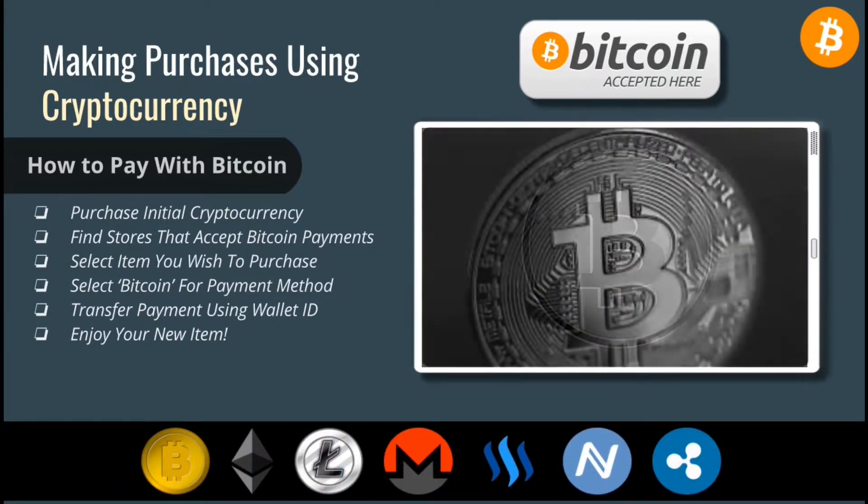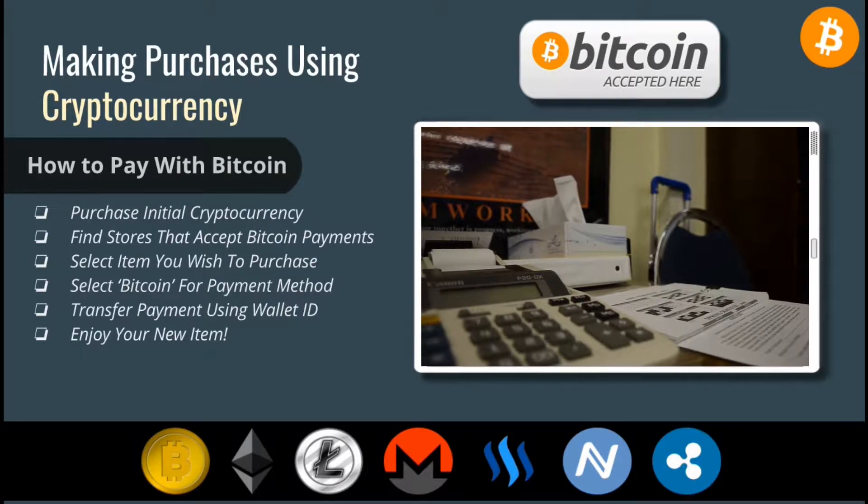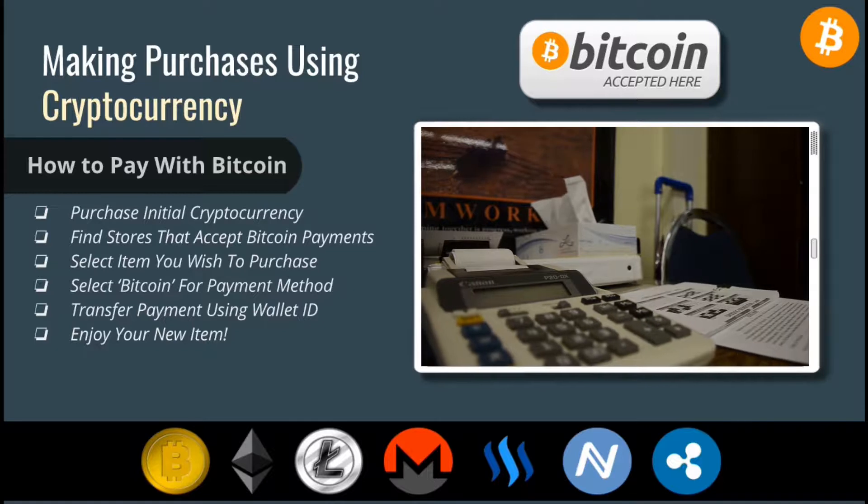Cryptocurrency is still a new technology and most companies have not integrated cryptocurrency into their payment system yet. But as the cryptocurrency market grows, more and more companies will begin to accept payments in cryptocurrency such as Bitcoin every year. This is ranging from online e-commerce businesses to local mom and pop stores around the world.